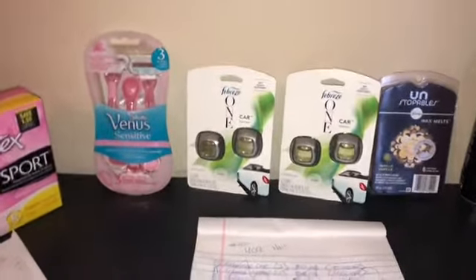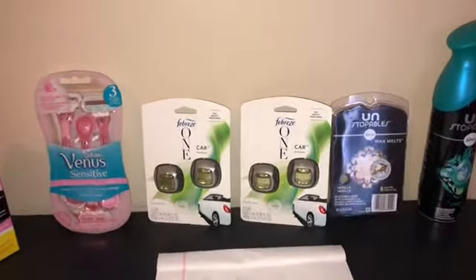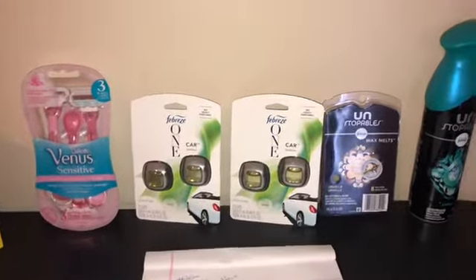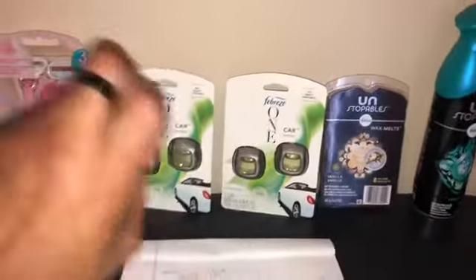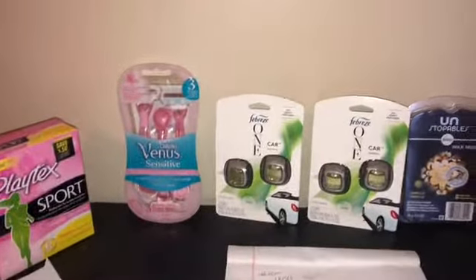I was supposed to have two scenarios because I would end up spending out of pocket no more than fifteen to sixteen dollars for the items I was going to get. Both scenarios included the Unstoppables, Playtex, as well as some additional items.